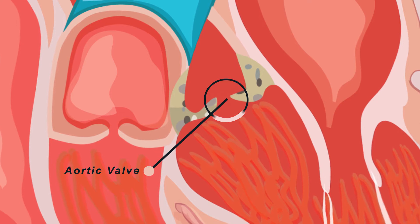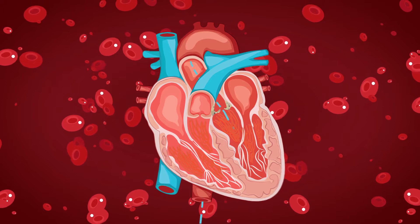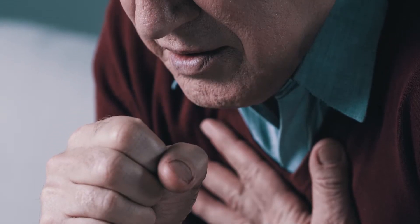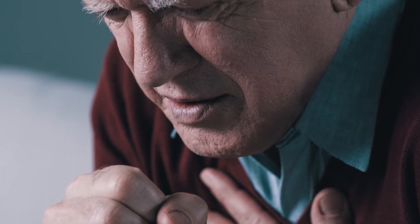The aortic valve sits between the left pumping chamber and the body. When the heart pumps blood out into the body, it pumps it through the aortic valve into the major blood vessel called the aorta. When a valve becomes stenotic, it begins to calcify, so it takes more and more pressure to get the valve open. When that occurs, it causes an overload on the heart, and after a while the heart begins to fail.